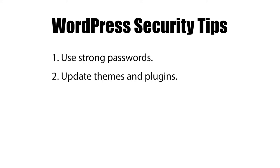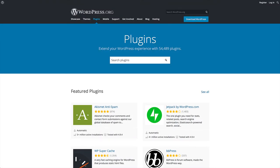Outdated themes and plugins may have security vulnerabilities that put your website at risk. Check your themes and plugins on a regular basis and update them whenever updates are available. If you use free plugins from the WordPress.org repository, it's a good idea to occasionally check to make sure those plugins have not been removed.